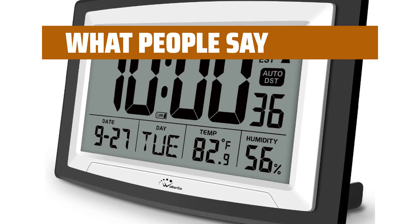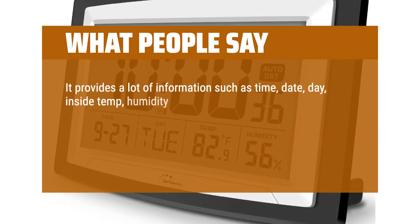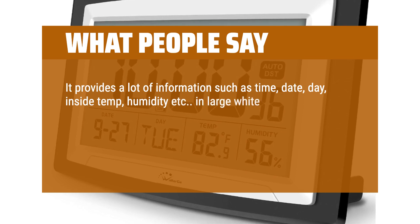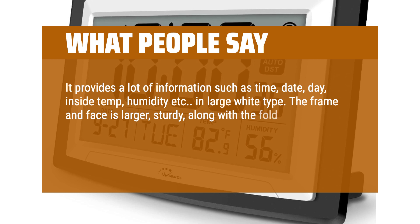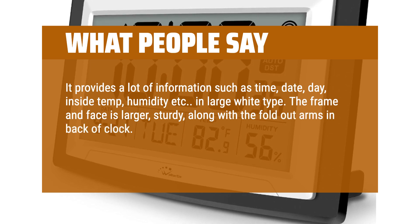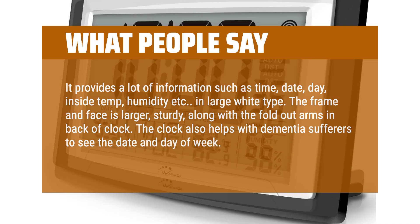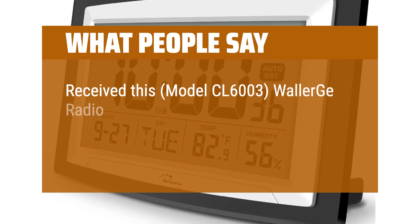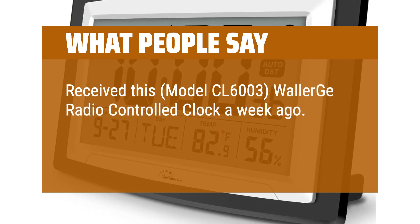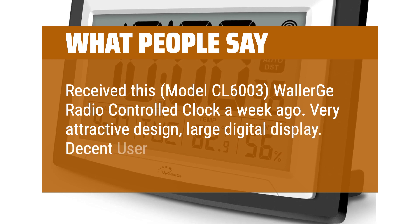What people say: It provides a lot of information such as time, date, day, inside temperature, humidity, etc., in large white type. The frame and face is larger and sturdy, along with the fold-out arms in back of the clock. The clock also helps dementia sufferers to see the date and day of week. Received this Model CL6003 Wallergoo Radio Controlled Clock a week ago — very attractive design, large digital display, decent user manual.